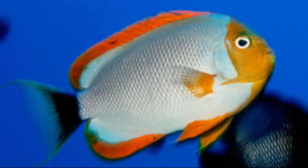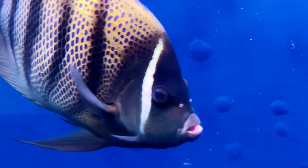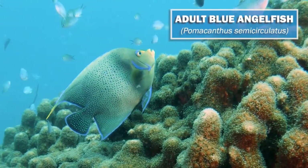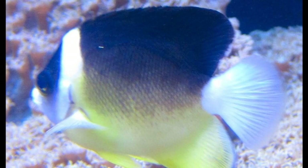They all have a large backward-pointing spine on the gill cover, and the mouth is small with brush-like teeth. Many angelfish species inhabit shallow water from about 6 to 50 feet deep, while others inhabit deeper water, down to at least 250 feet.